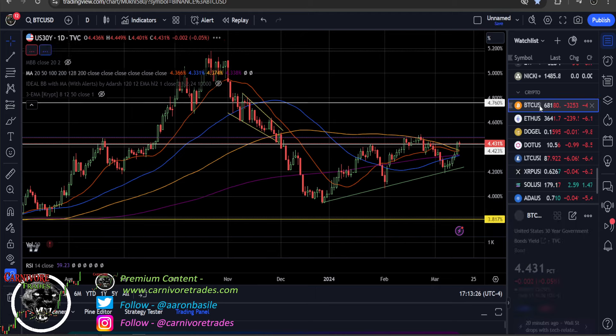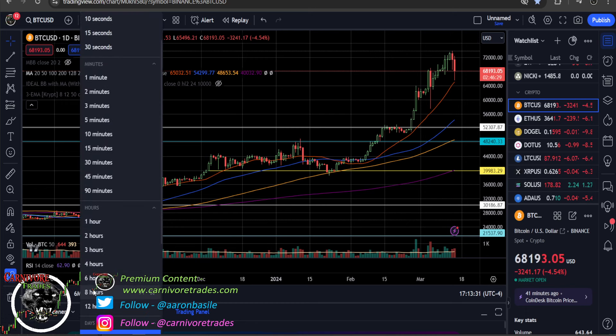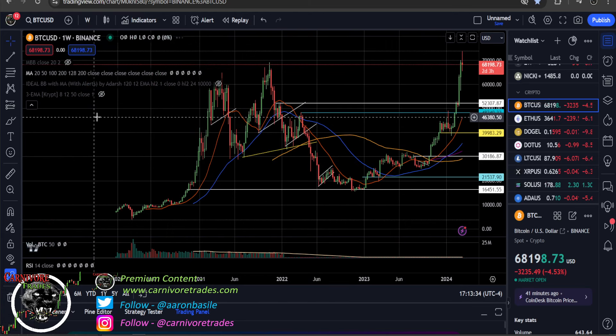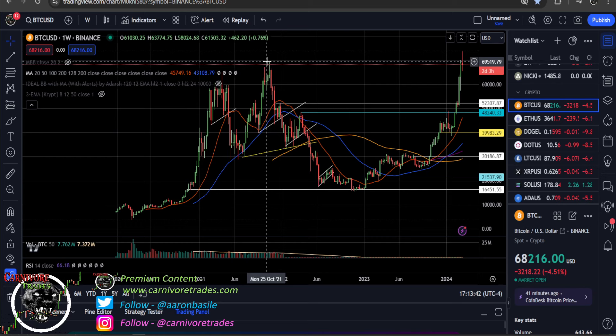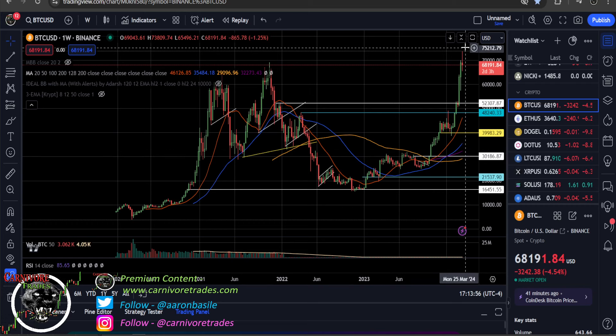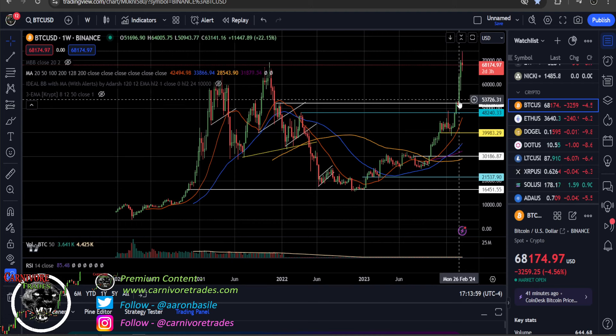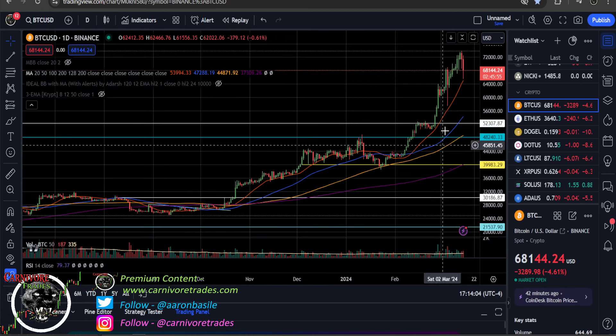Bitcoin is still holding up — it did pull back a little bit today and yesterday, still holding the 20 moving average. The only thing to watch for is the Sunday night weekly close. Your previous all-time high was 69,080.7. If we were to close below that Sunday night, that would be a red flag — not saying we're going to collapse or anything. But if it's strong and on a breakout, it should be able to close above the all-time high on a weekly. If it doesn't, maybe it's getting tired. It is parabolic on the weekly. Until this does chart damage, it's still in a nice uptrend.